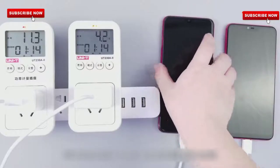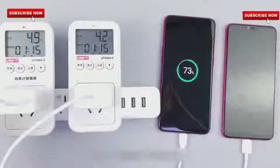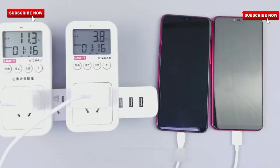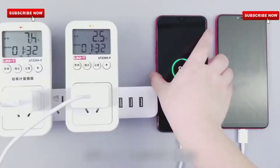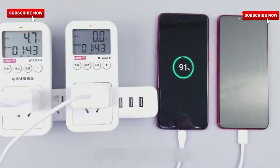At over 14 minutes, we can see that Oppo K1 has 73% battery charged and Xiaomi Mi has 96% battery. At over 29 minutes, Xiaomi Mi has a full charge, and Oppo K1 has 91%. We will see how much more time it takes.